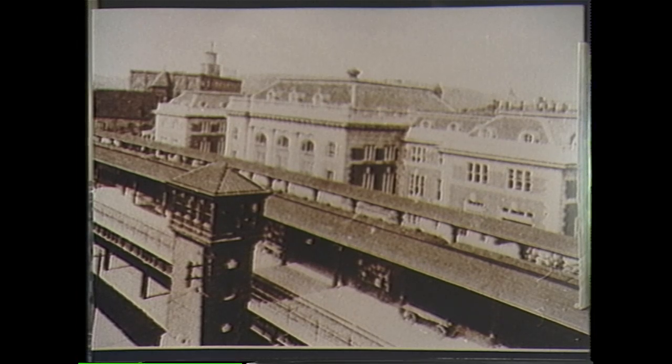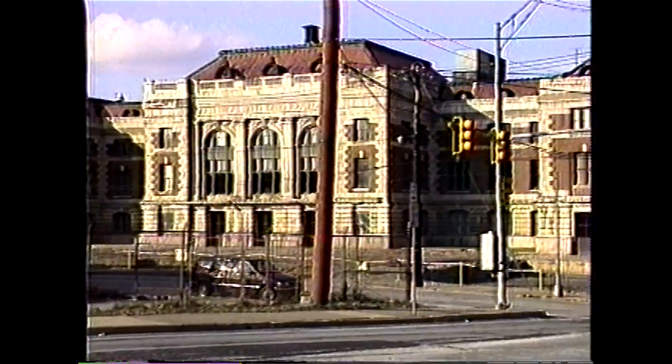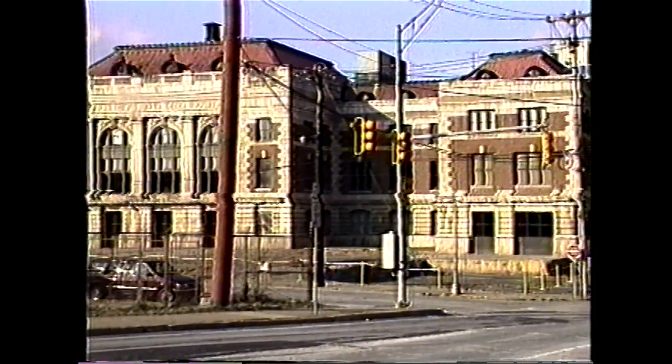The B&O train station in 1936. The elevated tracks are gone today, but the beautiful B&O building still stands, housing Wheeling's Community College.